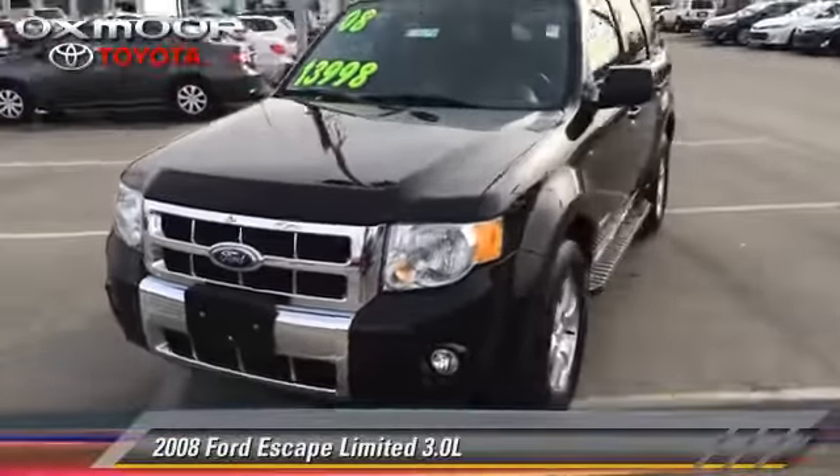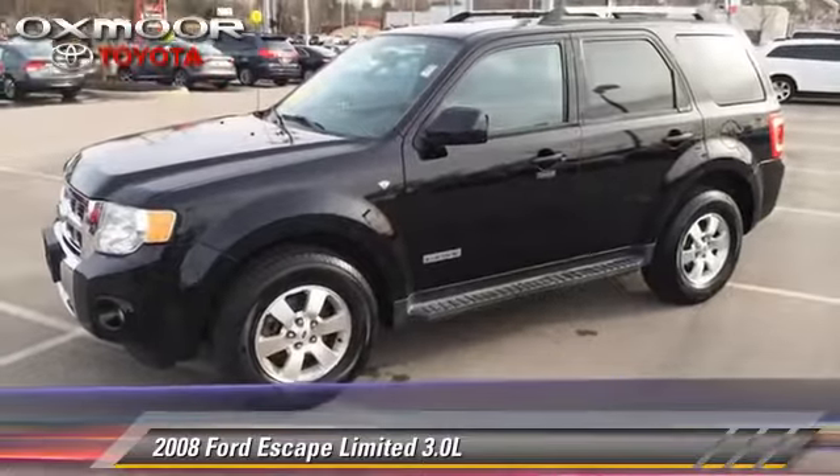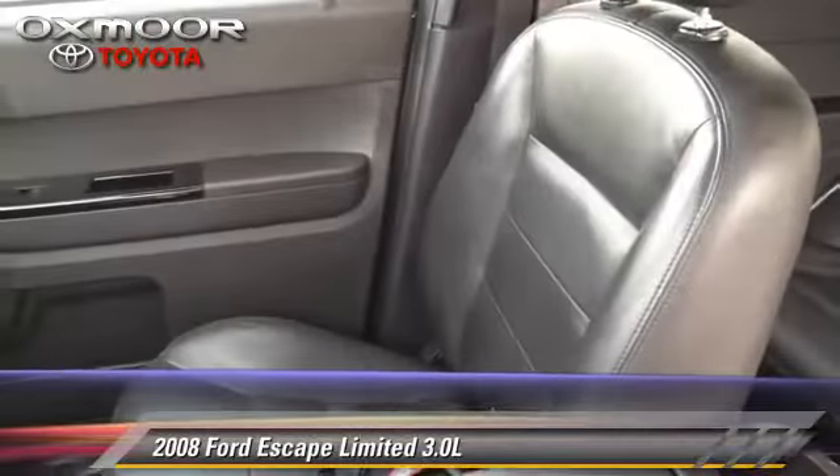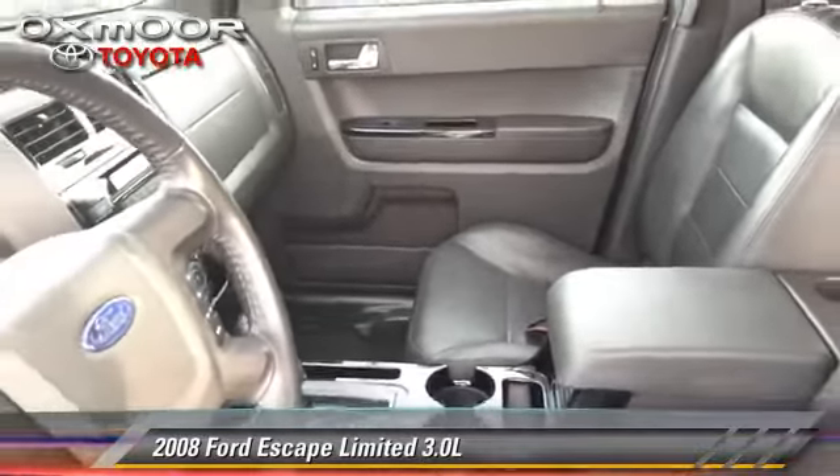The 2008 Ford Escape Limited, powered by a V6 engine, with an automatic transmission. This vehicle gets up to 22 miles per gallon.